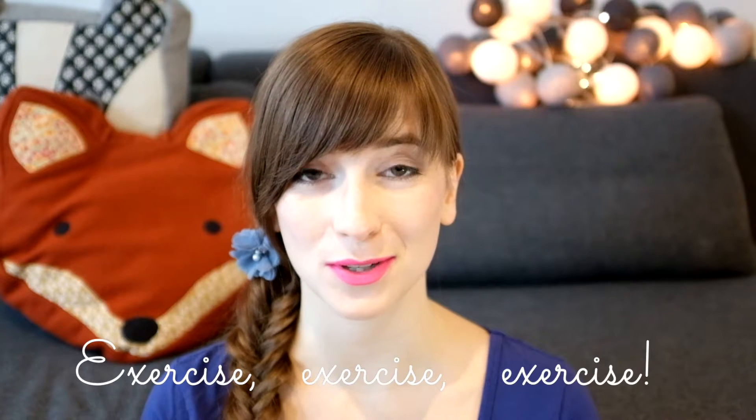Learning Python syntax is one thing, but similar to all natural languages, if you're not using the language then you don't really know it. So the most important tip I have for you is to exercise, exercise, and exercise as much as you can.